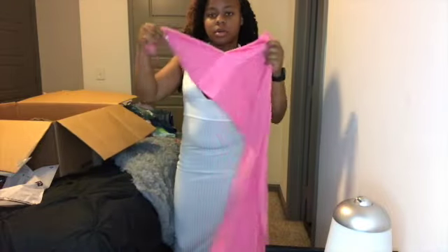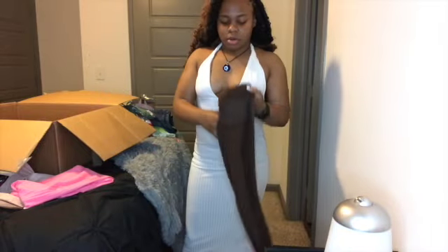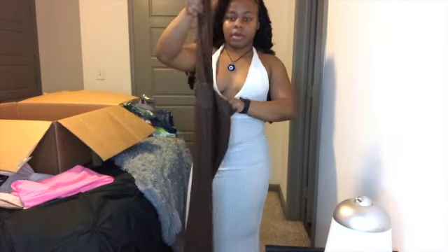This is the pink one — real cute, real fancy, you know what I'm doing. Here's the brown, which personally I love the brown and it's great.